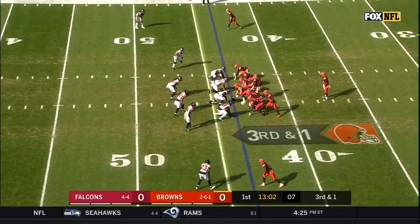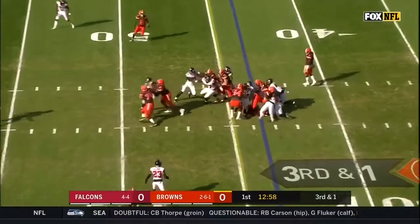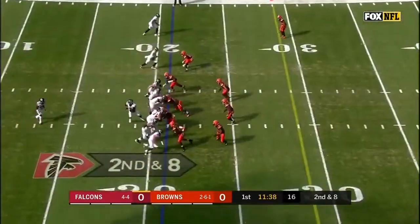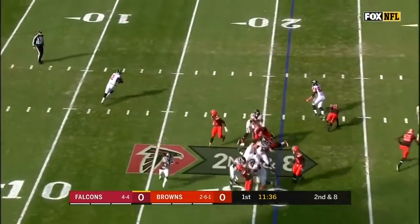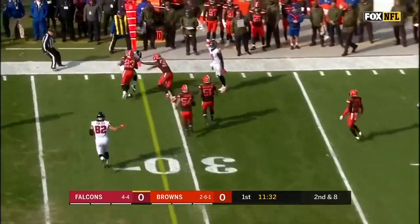They're down by one. A direct snap to Chubb as Mayfield looked towards the sideline. They are flying high right now. On second and eight, play action, rolling to his left — Ryan. Now he throws, and it is caught.